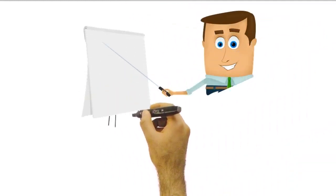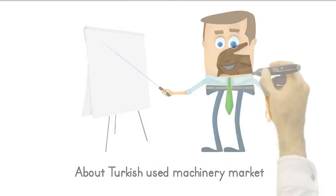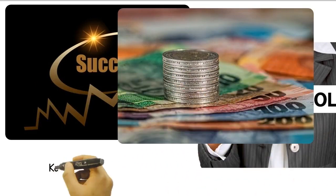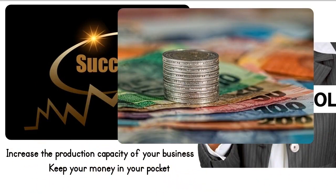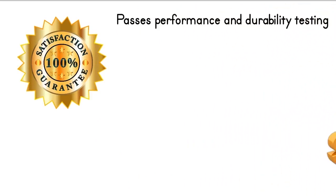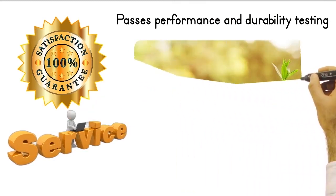Hey there, I'm going to share some important information about the Turkish used machinery market with you. With our high-quality used machines, you do not need to spend a significant amount of money to increase the production capacity of your business. Our used machines are a more affordable option compared to the cost of buying a new machine. Each of our used machines is thoroughly checked for performance and durability, and overhauled if necessary. This allows you to save costs while purchasing a quality machine.